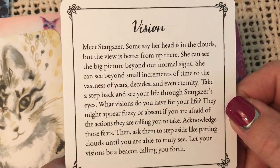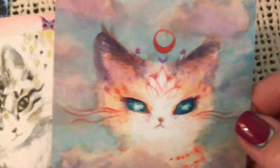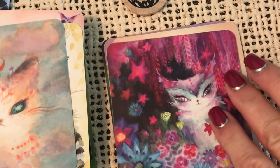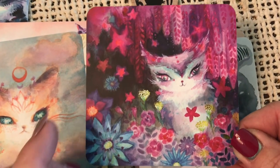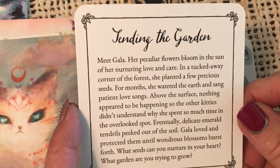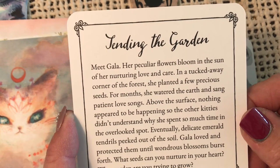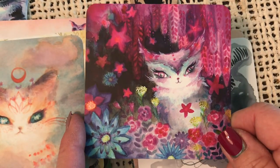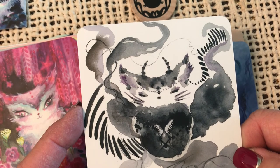Vision — meet Stargazer. Some say her head is in the clouds, but the view is better from up there. She can see the big picture beyond our normal sight. Very high-priestess-y. Tending the Garden — meet Gala. Her particular flowers bloom in the sun of her nurturing love and care. In a tucked away corner of the forest, she planted a few precious seeds. So what seeds are you planting to help make the future better down the road?